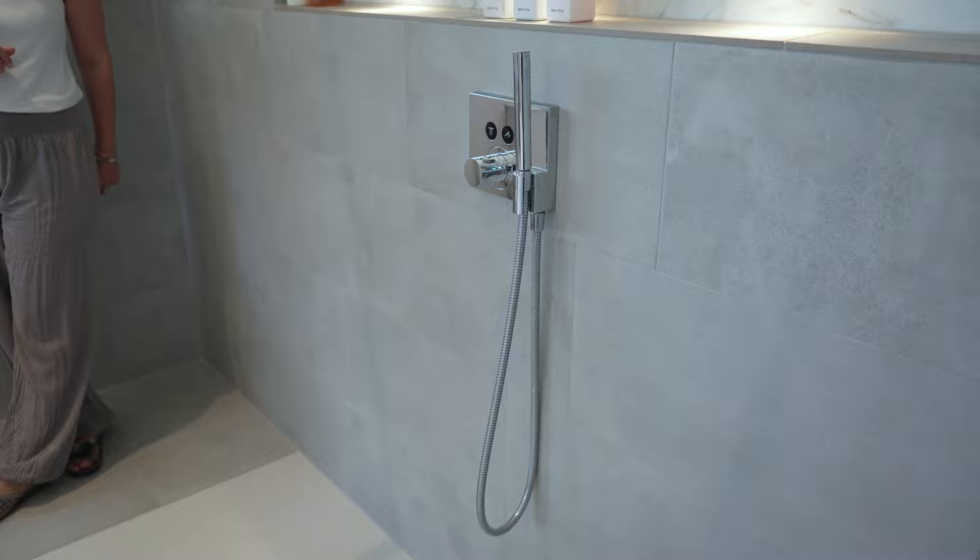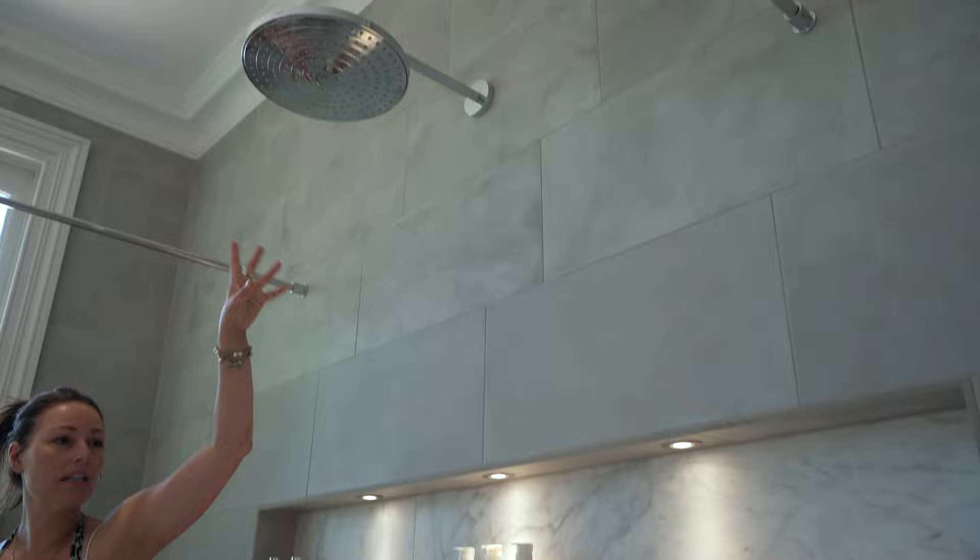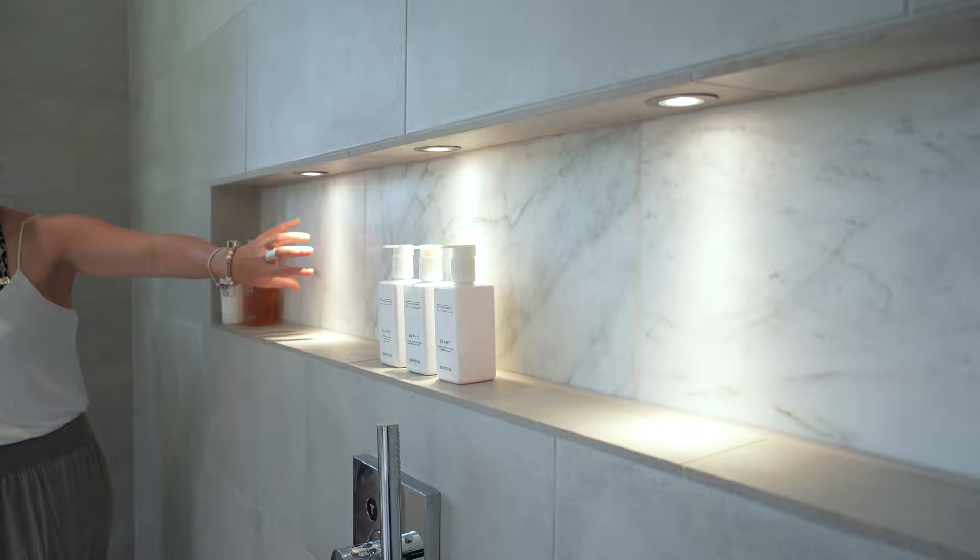Here we have a shower tray and an Axor dual-mounted shower valve with an overhead and handset shower. We also have a feature alcove finished in honed Calacatta marble.